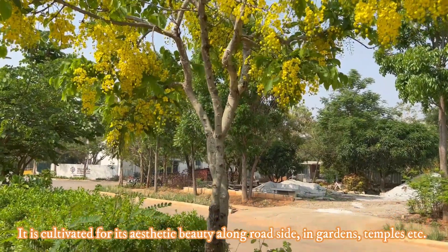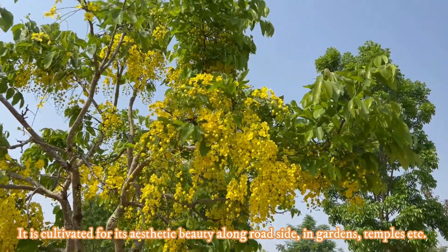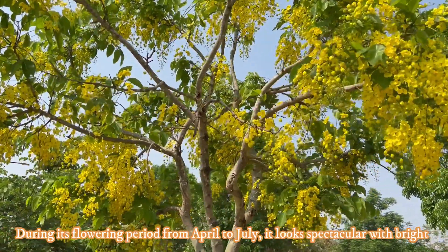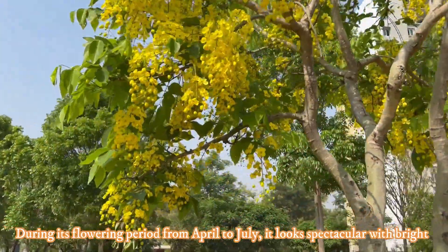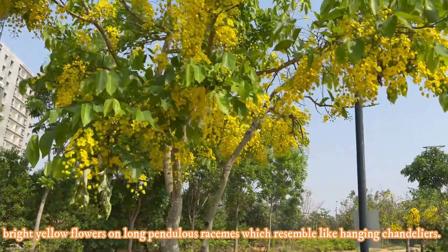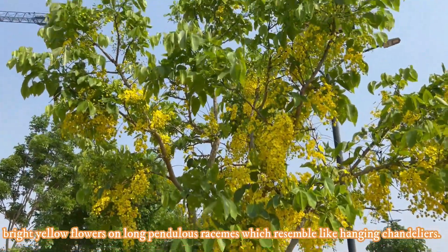It is cultivated for its aesthetic beauty along roadsides, in gardens, temples, and other public spaces. During its flowering period from April to July, it looks spectacular with spoon-shaped bright yellow flowers on long pendulous racemes which resemble hanging chandeliers.